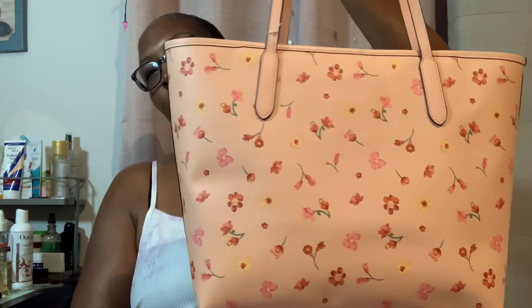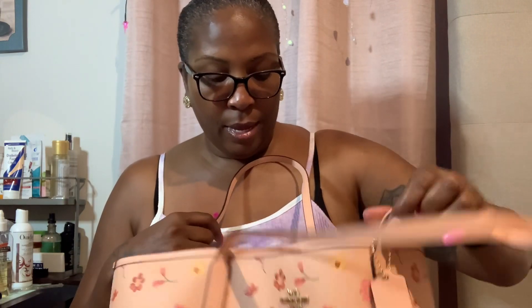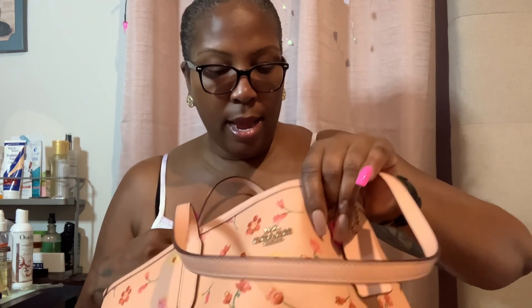Just some cute flowers. Now this is really a spring bag. And as you all know what the inside is — a little snap closure. We know what it is.